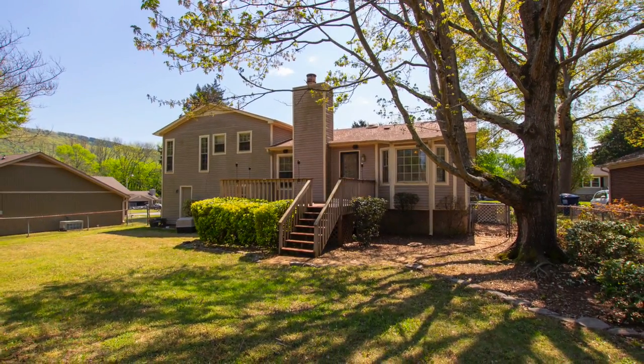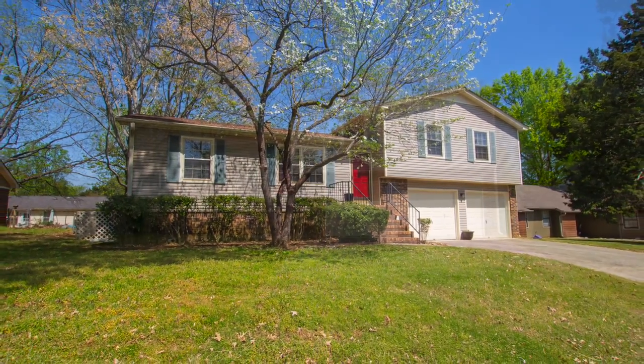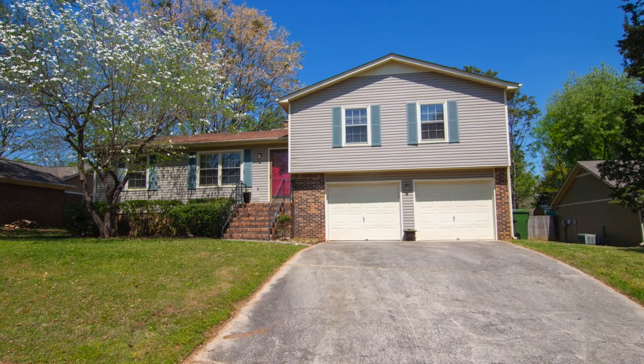There's plenty more to learn about this amazing property, so call now for a complete feature list and to schedule an on-site viewing appointment.